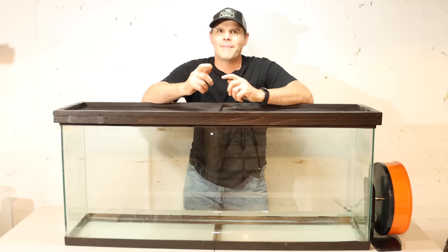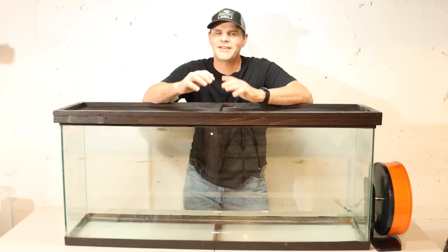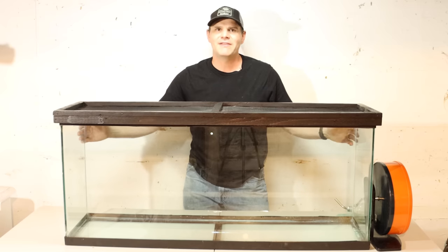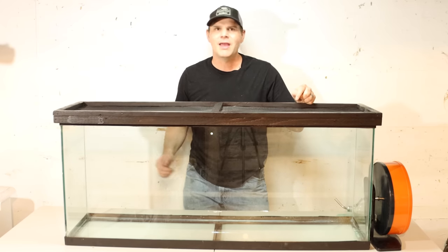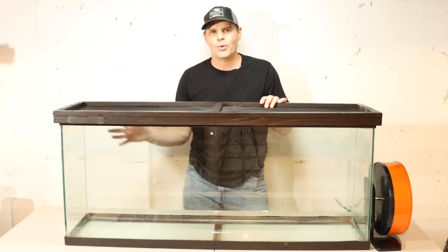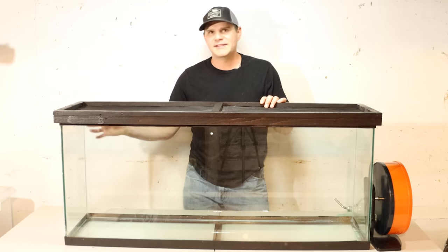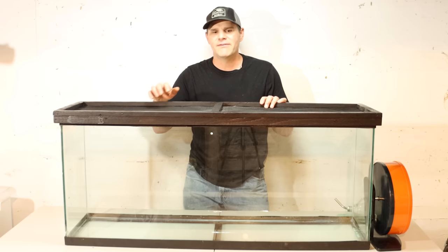Before we go pick up our new pet rats, it's really important that we have the cage all set up with everything they need to have a comfortable life. Here I have a 50-gallon aquarium — that's where I'm going to keep them. I've had rats in it in the past, but my rats died several years ago. I cleaned it up and now we can get it all ready. This is enough space for them and it's easy to clean, but it needs quite a bit of work to give them a true home.